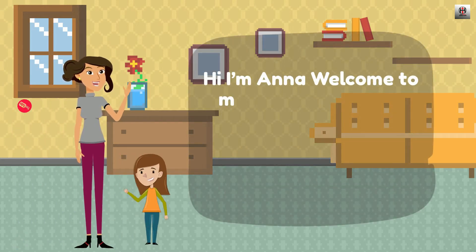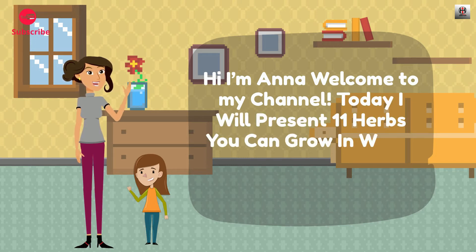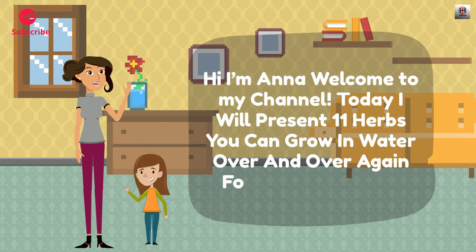Hi! I'm Anna! Welcome to my channel! Today I will present 11 herbs you can grow in water over and over again for endless supply.